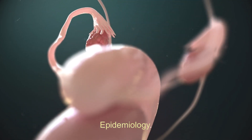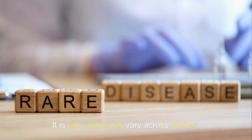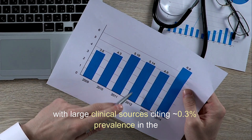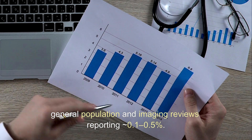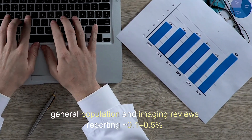Epidemiology: It is rare. Estimates vary across studies, with large clinical sources citing approximately 0.3% prevalence in the general population and imaging reviews reporting approximately 0.1% to 0.5%.